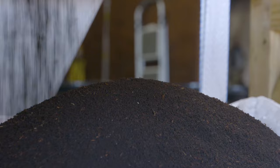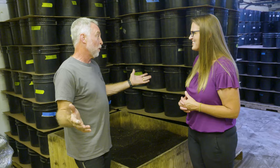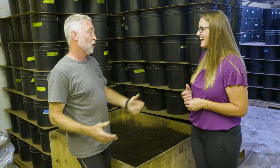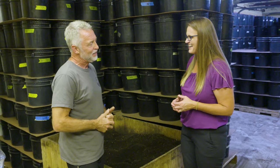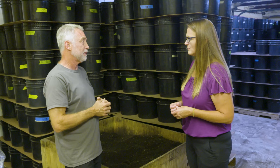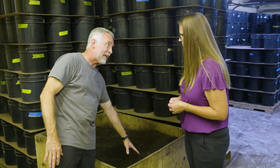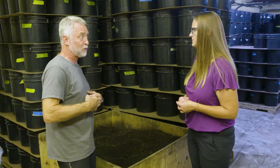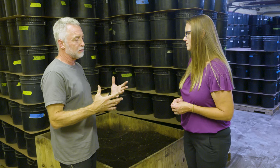Tell us about worm castings — what are they, and why should we add them? There are a couple of different things. One is why are people going crazy over these? Because whatever we make in a month goes out in a month — it's been crazy. I think there are a handful of reasons why castings are so good. The main one is the nutrients. Part of what the worm processes in its digestive process: the food is 40 percent organic matter, and the worm uses up maybe 10 or 15 percent of that for itself — the other 85 percent goes into the castings.